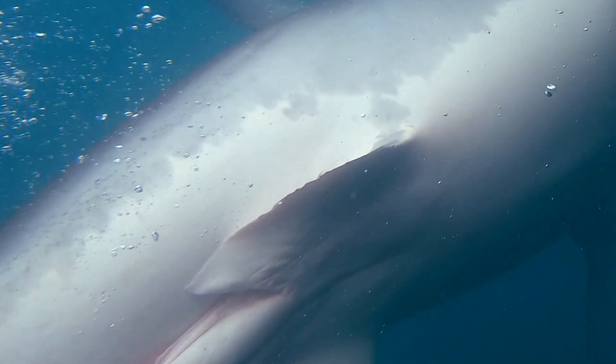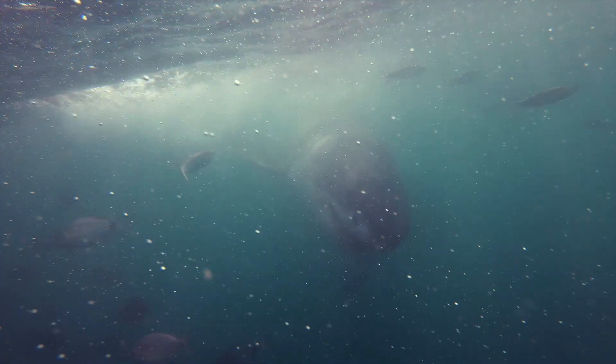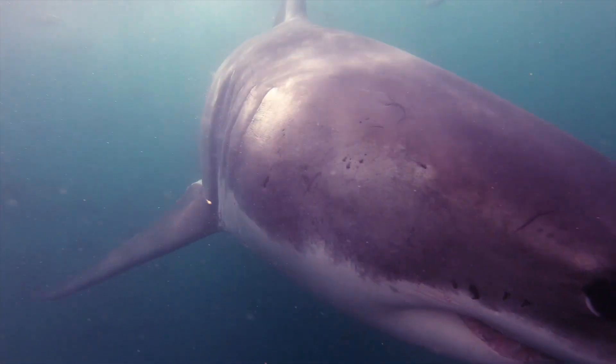After that, we do try to sex the shark, but unfortunately when you're standing on the boat, unless you can see the claspers underneath on a male shark, it's very hard to determine whether it's male or female. We quite often ask clients to keep an eye out underneath to see if they spot claspers, so they can notify us. You do sometimes get a look, but very infrequently.